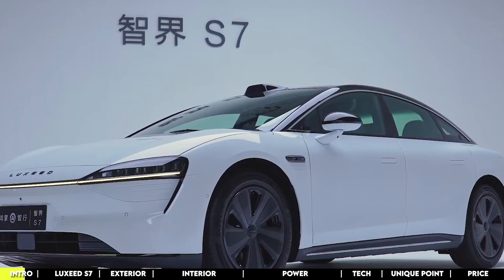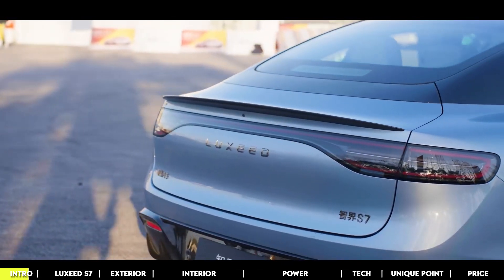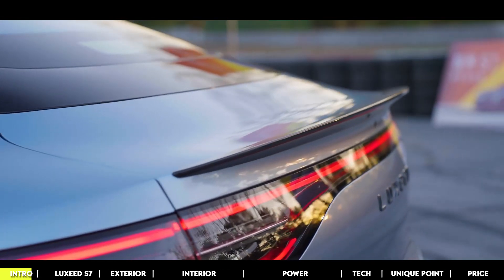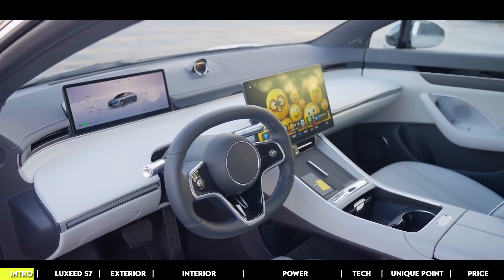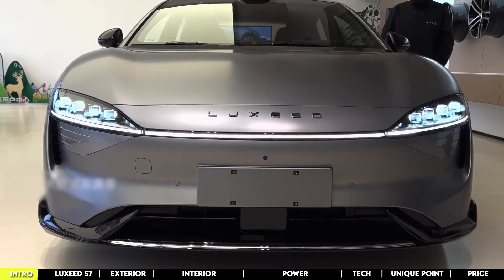Every inch of the Cherry Luxeed S7 screams luxury and advanced technology, from its sleek exterior to its tech-packed interior. It's a statement that says this is where the automotive world is heading, and it's heading somewhere pretty amazing.